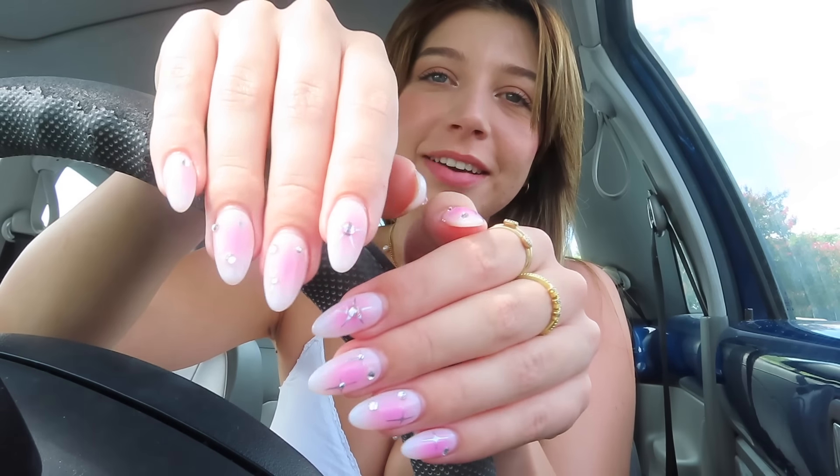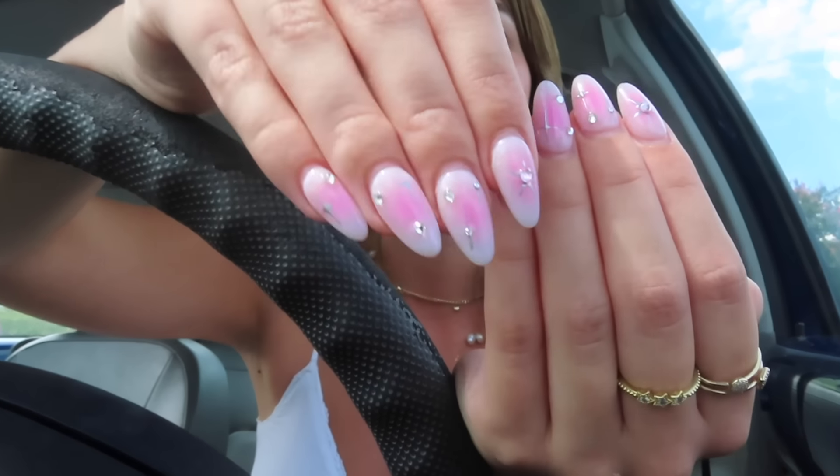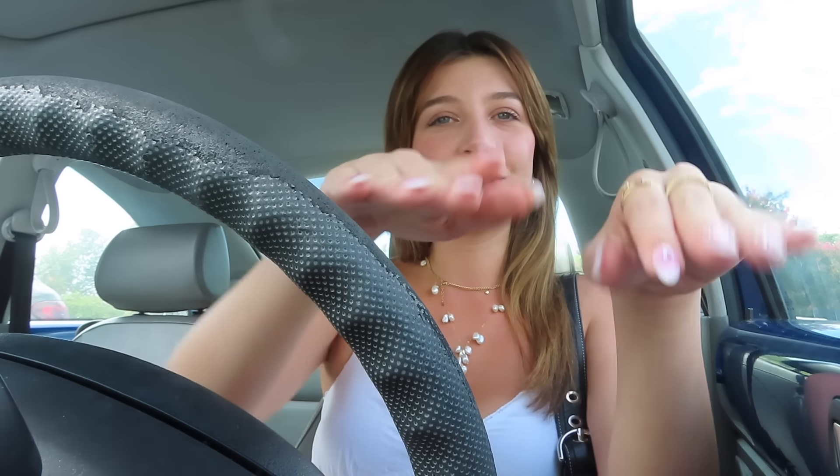I am obsessed with getting my nails done — I get just the cutest sets. Sadly, I have to say goodbye to these nails because I'm going on vacation and it's a long trip, so I want a fresh set right before I go. I love getting my nails done. I literally just go in, sit in the chair, and enjoy the process for about two hours. A lot of people bring headphones, but I just sit there and enjoy it.